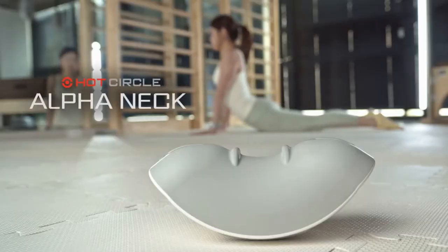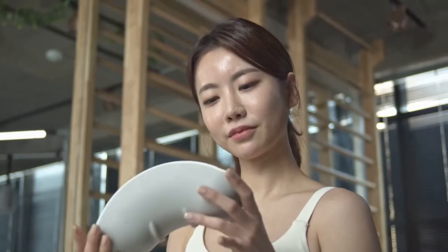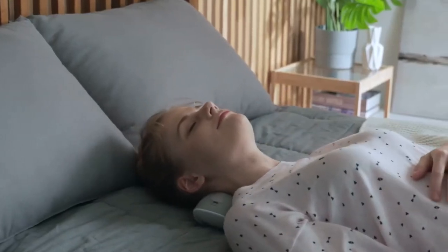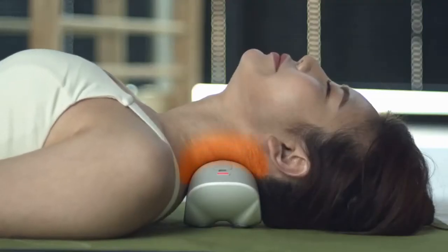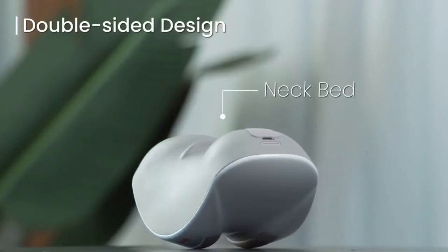Introducing the Alpha Neck, a premium acupressure device with far infrared ray heating technology to alleviate your neck pain and reset your posture by reviving all key result areas in just 10 minutes. Ergonomically and intentionally designed, Alpha Neck is built for real results.